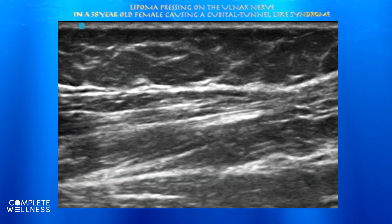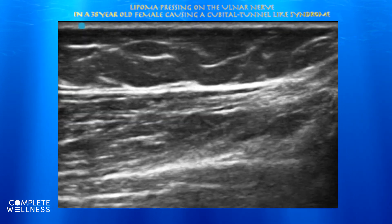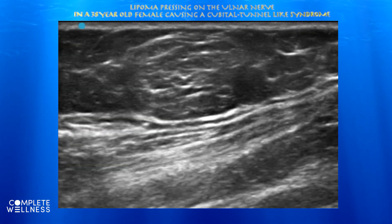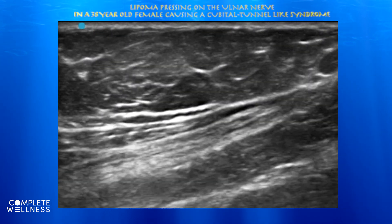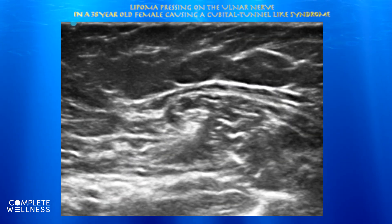Now we're going to look at the ulnar nerve in a long-axis view. You can see it here — that stringy type of texture sitting just underneath the sub-q fat overlying the triceps musculature. Here you can actually make out the lipoma. You can see it's somewhat hyperechoic as compared to the rest of the sub-q fat. It does have some borders to it, and you can see how it's sitting essentially on top of the ulnar nerve with perhaps a little bit of soft tissue between it and the lipoma.